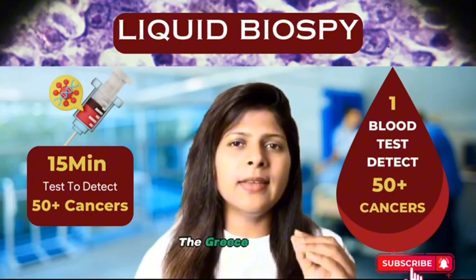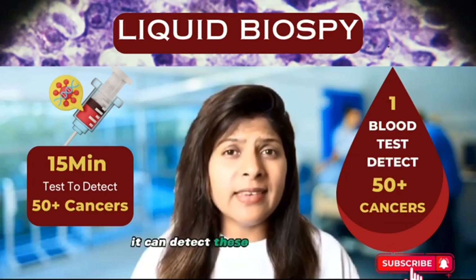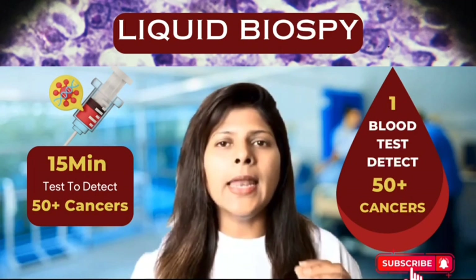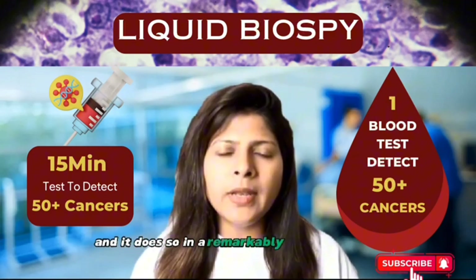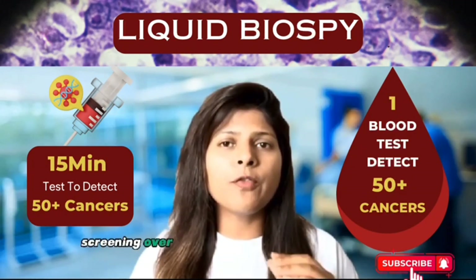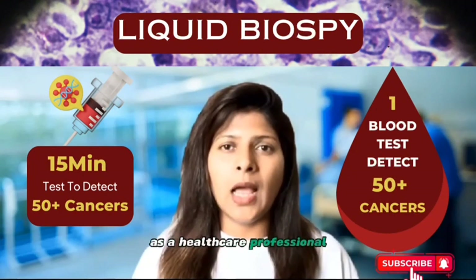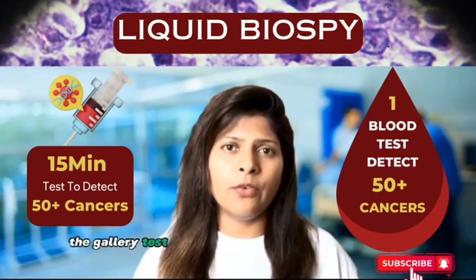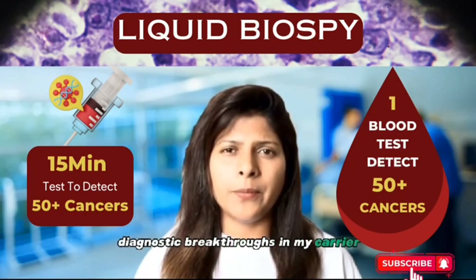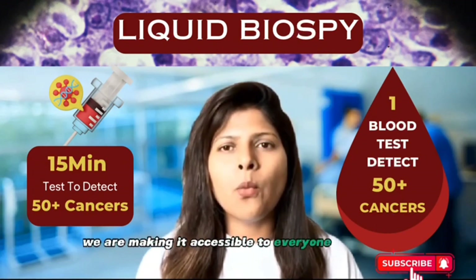That's where the Grail Galleri Multi-Cancer Early Detection Test comes in. It can detect these deadly cancers in their early stages, even before symptoms manifest, with a single blood draw screening over 50 types of cancers simultaneously. As a healthcare professional, I can confidently say that the Galleri test represents one of the most significant diagnostic breakthroughs in my career, and we are making it accessible to everyone right now.